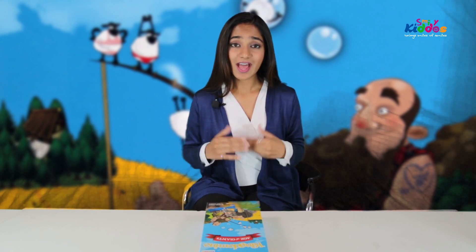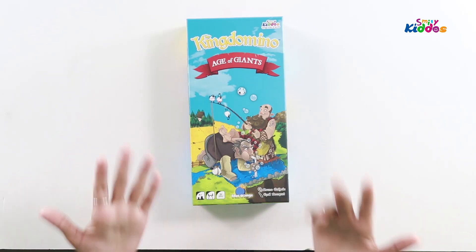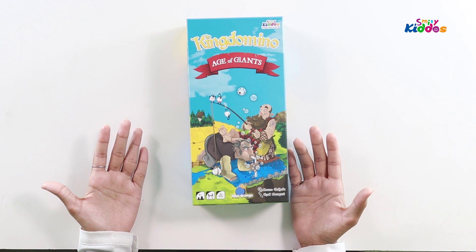The first part we had an introduction to was King Domino, then came along Queen Domino, and there is King Domino Age of the Giants. The first game was loved enough by people of all different ages, and then came along Queen Domino, which was again loved by different ages of people. And then here we are with King Domino Age of Giants.